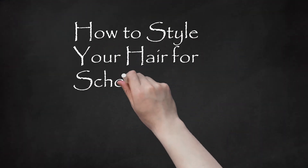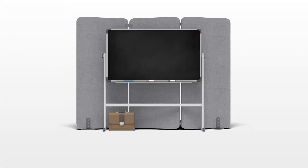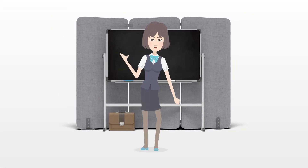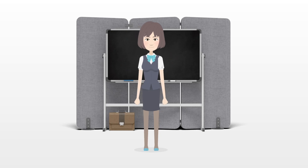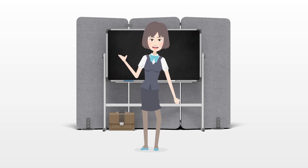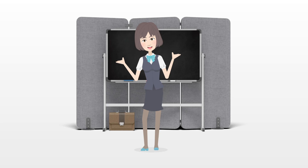How to style your hair for school. The first day of school is right around the corner, and you want to look your best. You've already got the perfect outfit picked out, and you've been practicing your smile in the mirror. But what should you do with your hair?